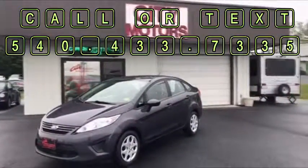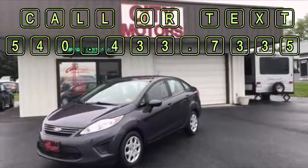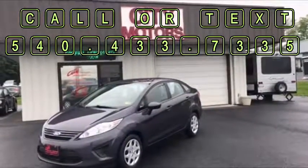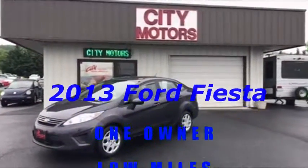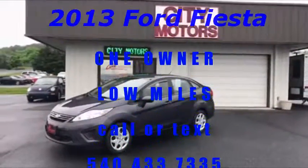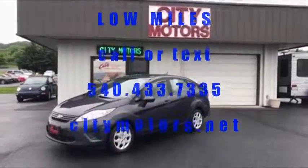Stop in and check this thing out. If you have any questions, call us or text us at 540-433-7335. And remember, we never have a processing fee at Citi Motors. Thanks for stopping by.